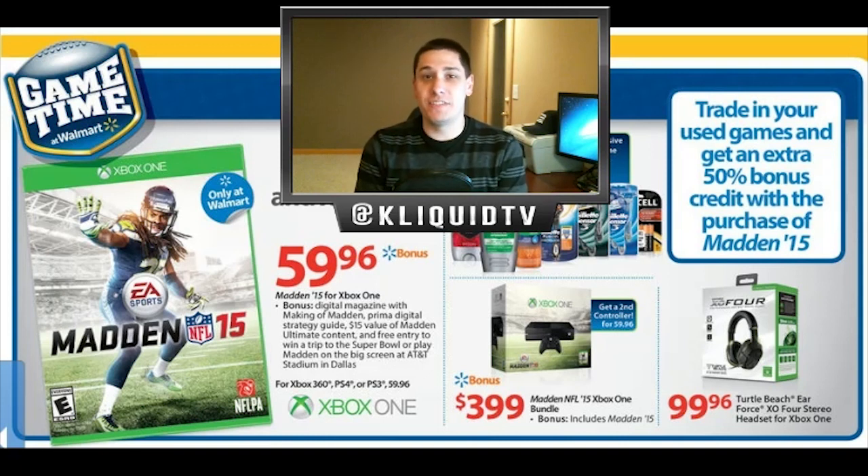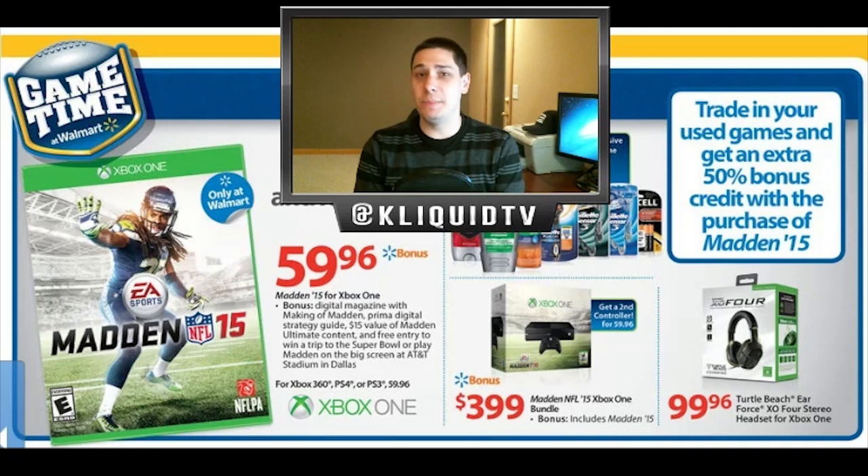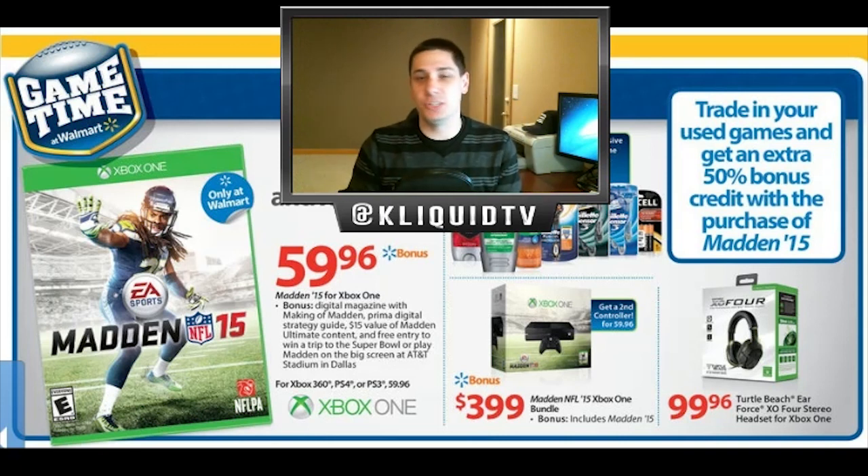It has to do with how to get Madden 15 super cheap, even potentially free — and I put that in quotations because you are going to have to do something to get it. But it's actually an epic way of getting the game and you can actually make way more than what the game is worth. Walmart is actually doing an extra trade-in value promotion where they're going to give away 50% extra on all trade-ins, at least this week, for Madden 15.